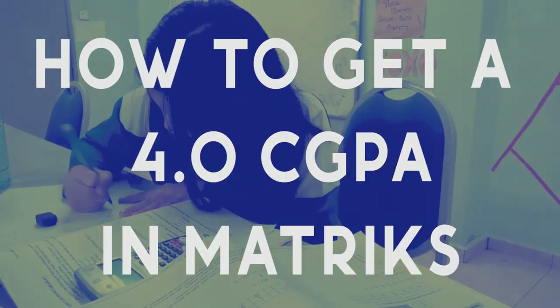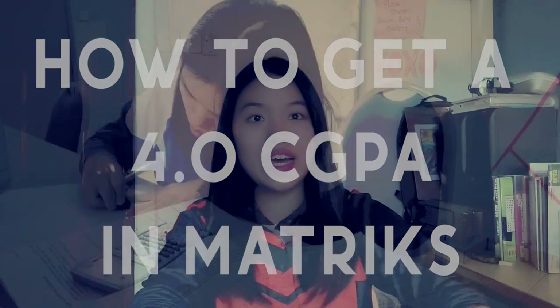You guys are now one month into matriculation, so I really hope that I'm not too late to help you in your journey in scoring a 4.0 CGPA. I'm Chi Wei and I graduated from Melaka Matriculation College early this May. I studied in Module 1 in Programme Satu Tahun, which consists of two semesters. In this video, I'm going to share with you some tips that helped me score a 4.0 GPA in both semesters and how you can definitely do it too.